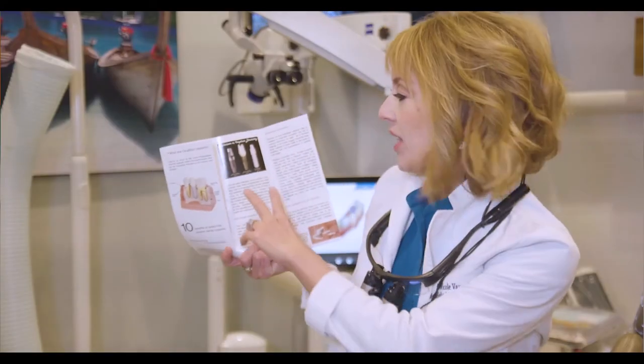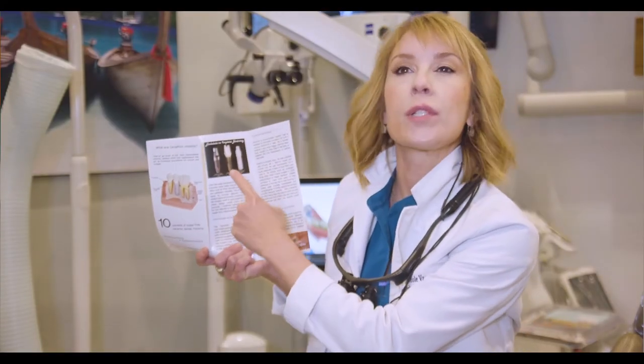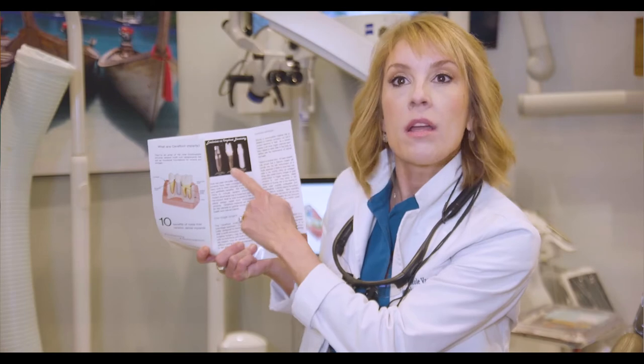Zirconia is different from zirconium: the element zirconium is actually a metal. Zirconia, as zirconia oxide, is actually a ceramic. Here I have side by side — titanium versus titanium with a zirconia abutment versus a full zirconia implant. Zirconium is the element in the periodic table; zirconia is zirconia oxide, which is a ceramic.